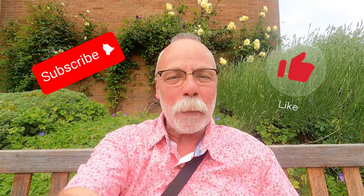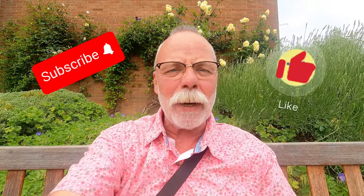Right mates, welcome back. I haven't got a microphone today so this is a GoPro, so I'm just hoping the volume's going to be okay. I'll speak up a little bit.